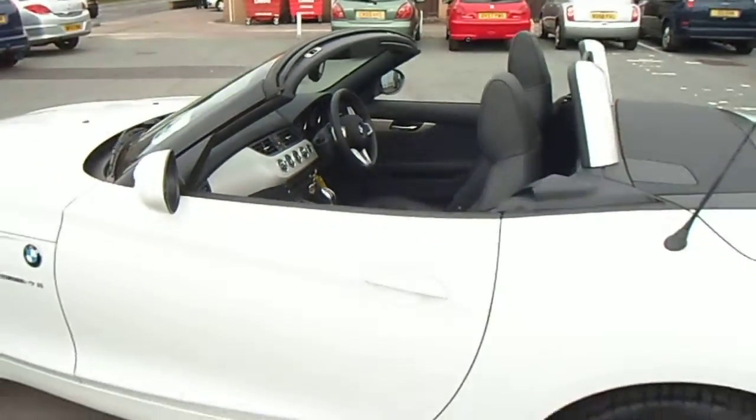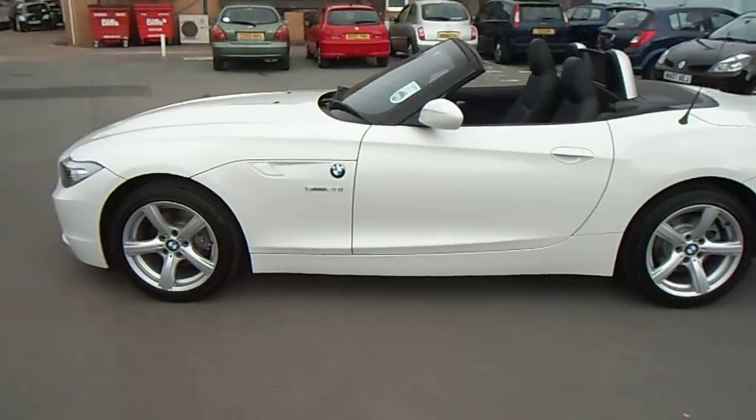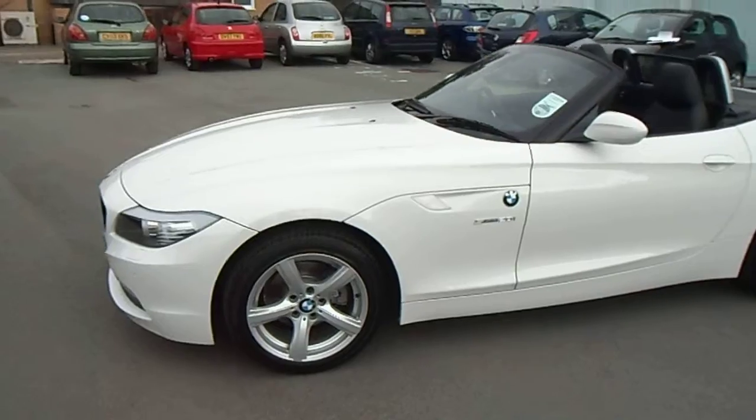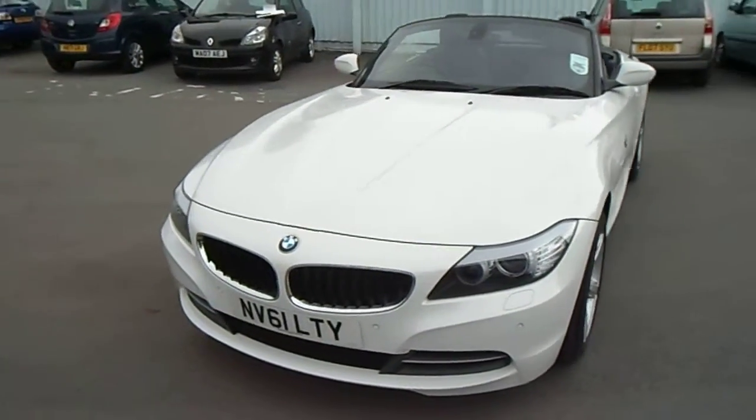For any other questions regarding the vehicle or to arrange a test drive, please don't hesitate to contact myself — it's Jonathan O'Connor on 01691-663-990. Thank you very much for your time.